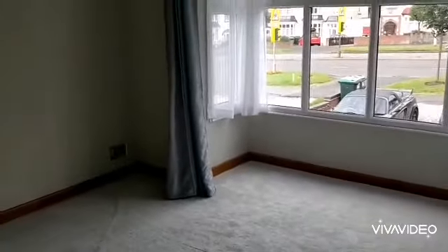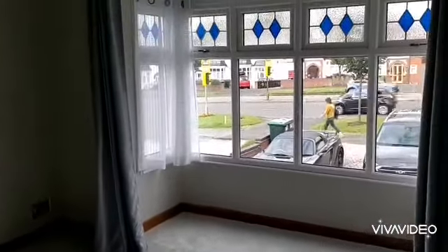Double bedroom at the front — excellent sized double room with a big bay window at the front.